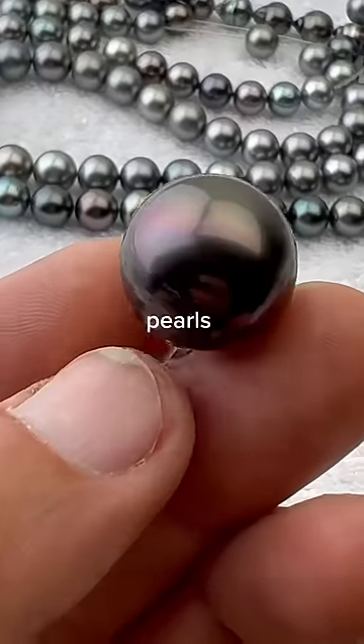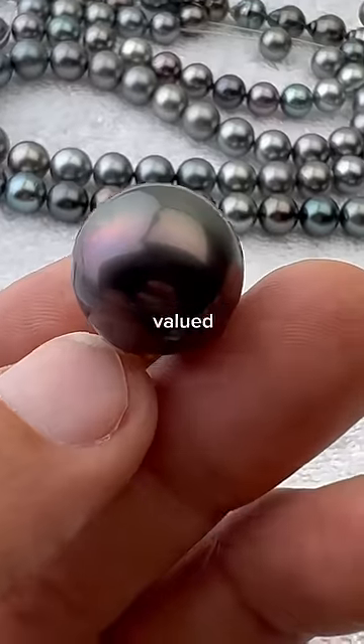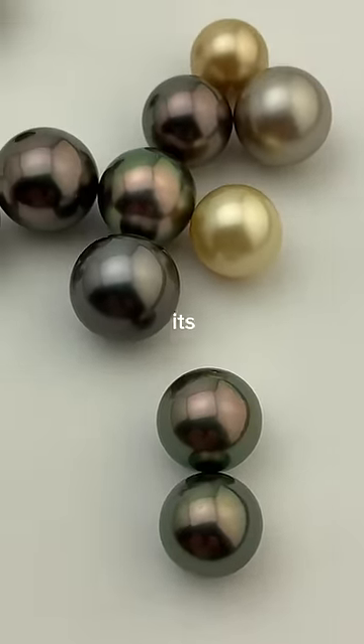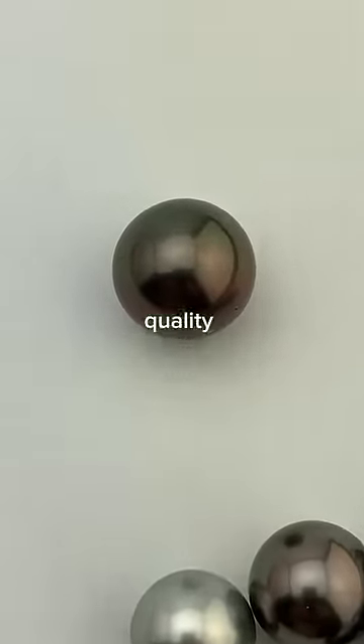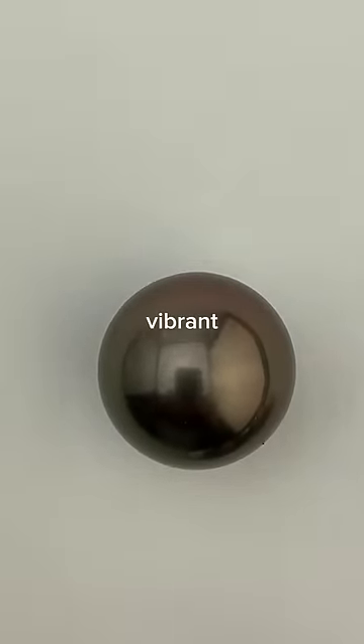This is one of the best pearls we've ever harvested in 33 years of pearl farming here at Komoka, valued at over $10,000. What makes this pearl so expensive is its size, shape, and quality. It has perfect luster with no imperfections and has a complex and vibrant color.